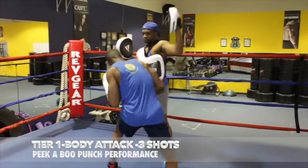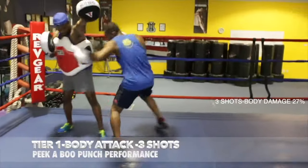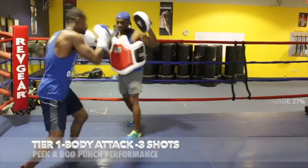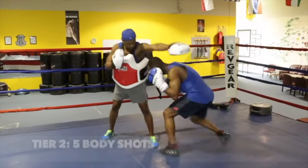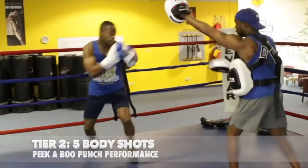Tier 1 is to attack the body with multiple shots and increase as we go up the tiers. As we go up, we try to keep our head off the line but continue to inflict more body shots as the rounds go.